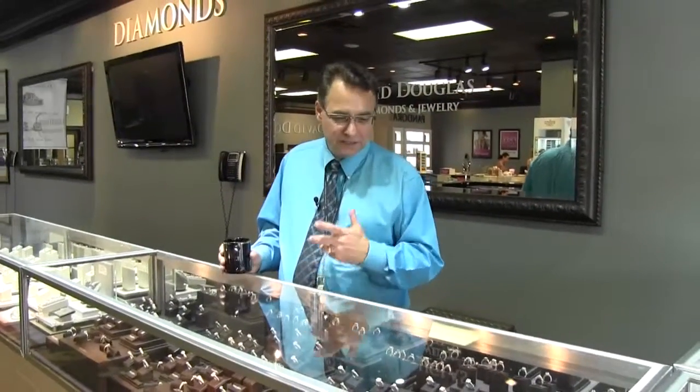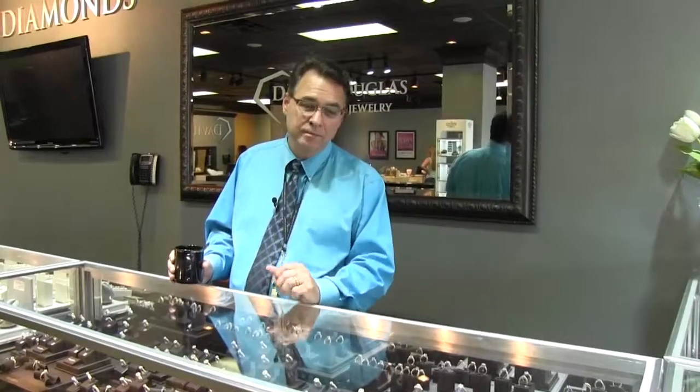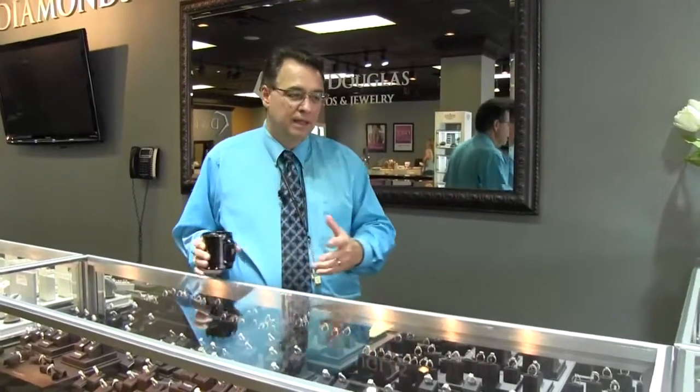Over here we have what we call our live catalog. These are beautiful rings that you can try on, look at all the different styling and features on them, and pick out something you like. Some of them are available as soon as tomorrow, and some, depending on the modifications needed, might be a week or two — maybe as long as three weeks — but we can get them pretty quickly for you.